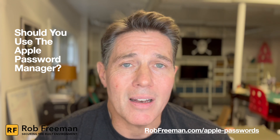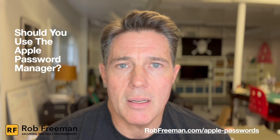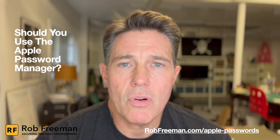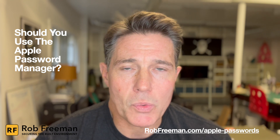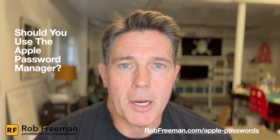If you are all in on Apple's ecosystem, there are some clear benefits to using it. What are the benefits of using Apple's Password Manager? Well, the first thing, obviously, is it's not going to cost you anything — it's free. And that's obviously a huge issue for a lot of people.